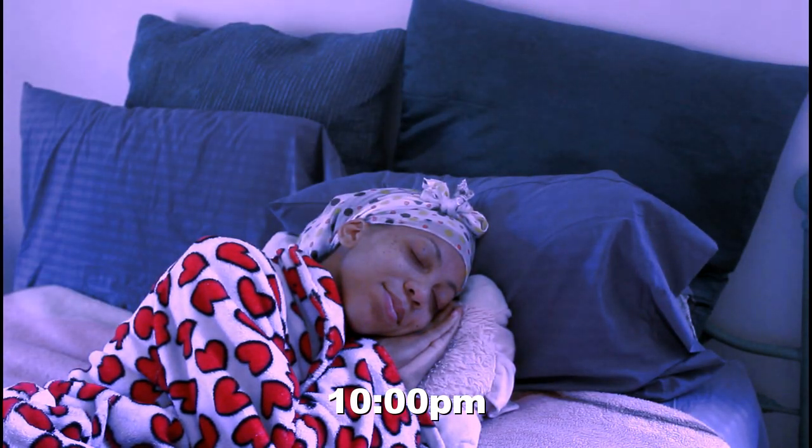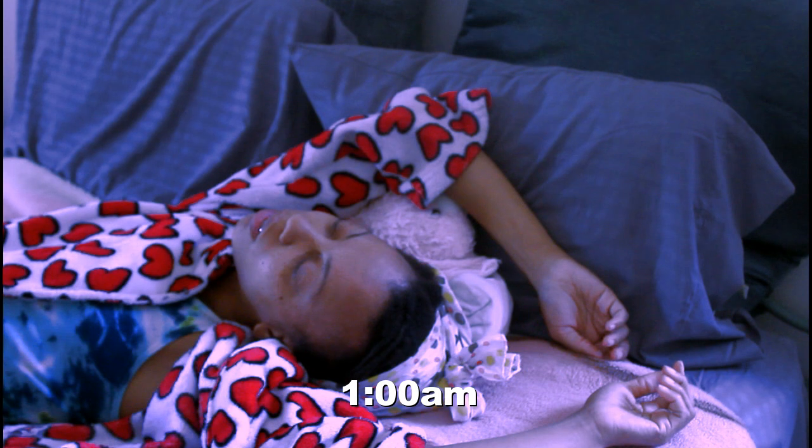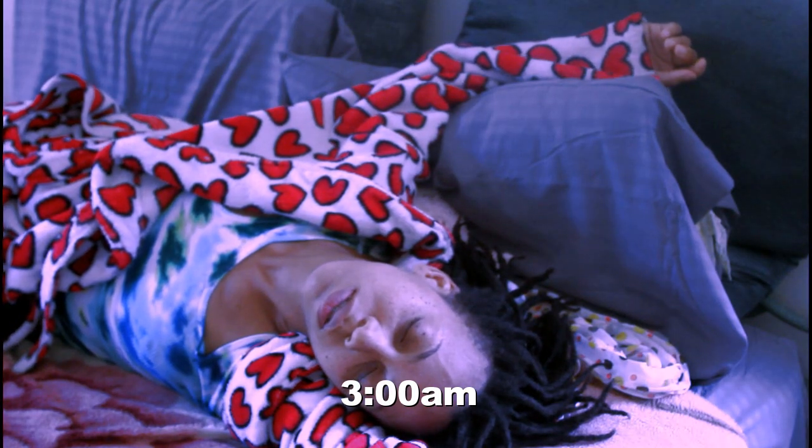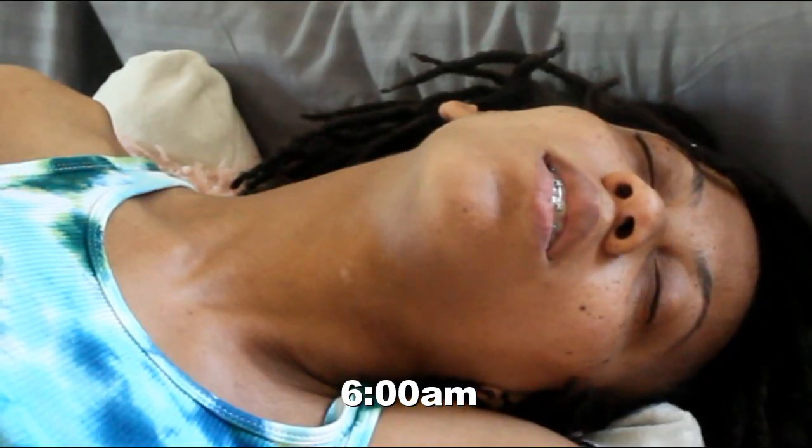I'm sleeping and of course, the struggle always gets real. The scarf always ends up on the floor and I wake up disheveled, not knowing what day it is, who I am, what I'm doing here on this earth.